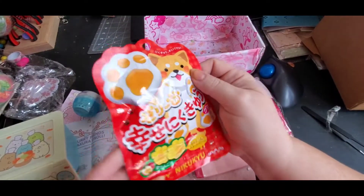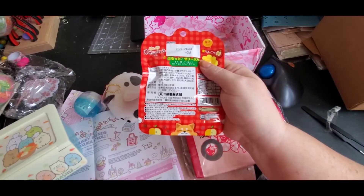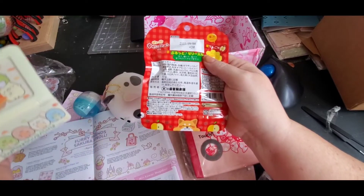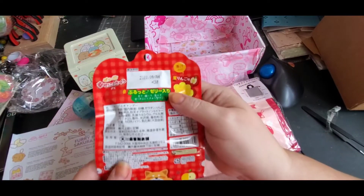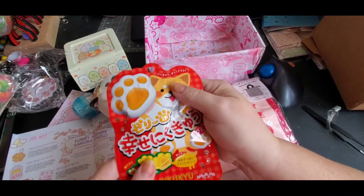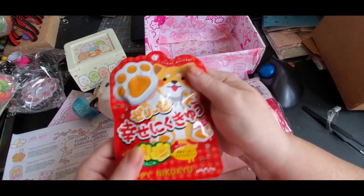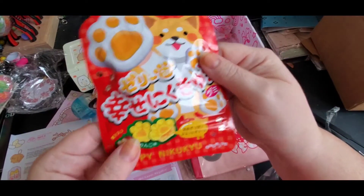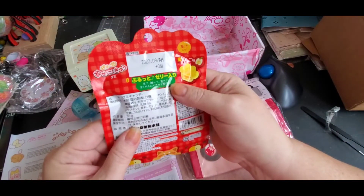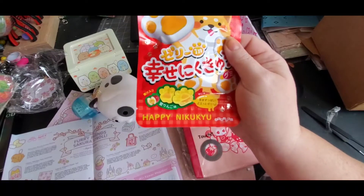Looks like we also got some gummy candies. It doesn't tell me exactly what kind this one is, but I'll give it to my son or daughter because I can't eat them — they have sugar in them. But look how cute they are!